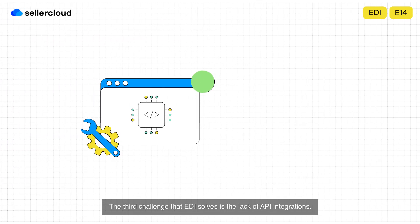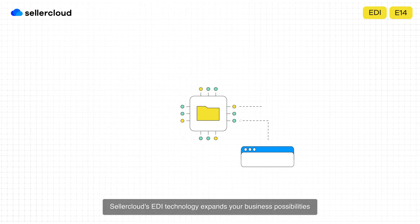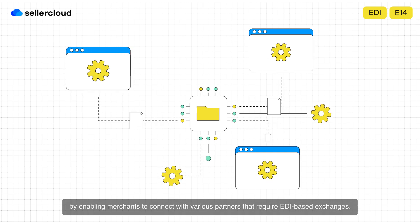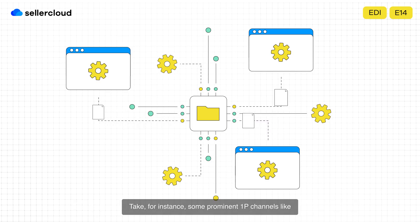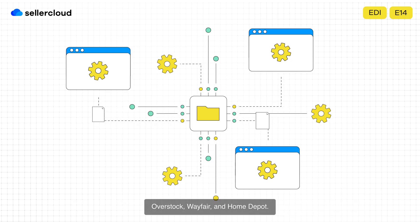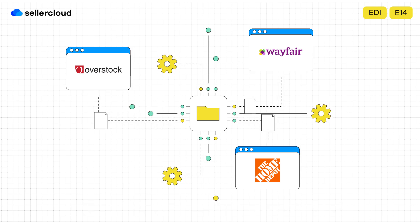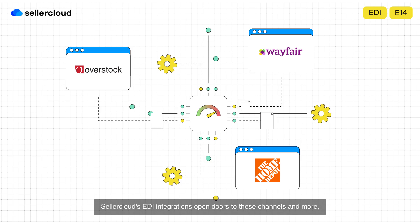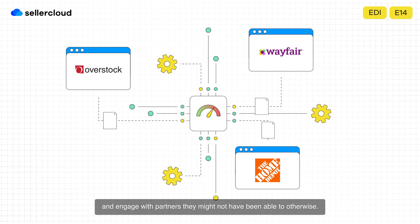The third challenge that EDI solves is the lack of API integrations. Many times, API integrations aren't available, leaving online sellers with limited options for connectivity. SellerCloud's EDI technology expands your business possibilities by enabling merchants to connect with various partners that require EDI-based exchanges. Take, for instance, some prominent 1P channels like Overstock, Wayfair, and Home Depot. These platforms often lack API integration options, making EDI the go-to solution. SellerCloud's EDI integrations open doors to these channels and more, allowing sellers to broaden their market reach and engage with partners they might not have been able to otherwise.